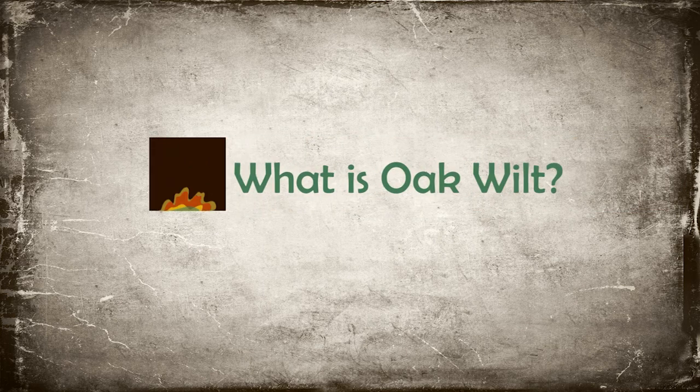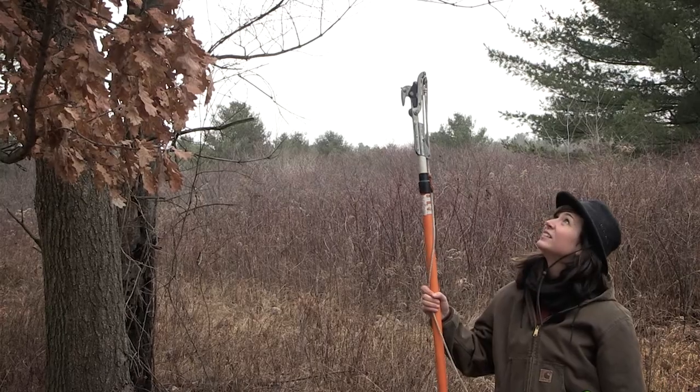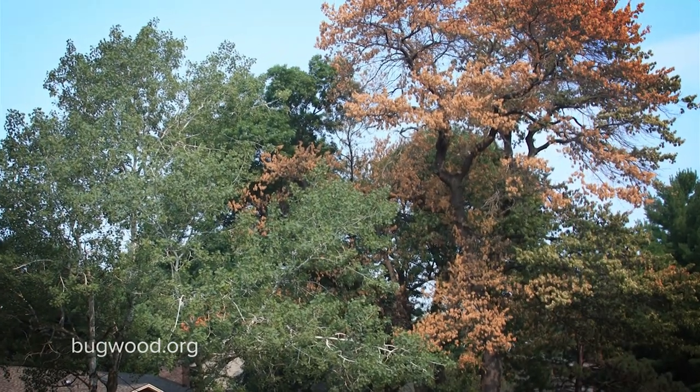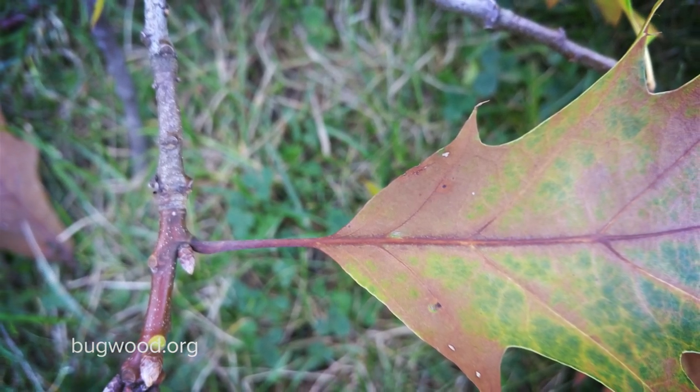Oak wilt is a serious tree disease — one of the most important tree diseases in the eastern United States. It's so serious because it kills thousands of trees per year. All oaks are susceptible, but oaks in the red oak family — such as black oak, red oak, and scarlet oak — can die within one to five weeks from oak wilt.